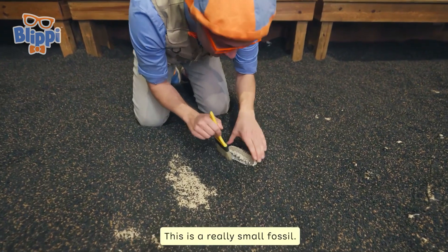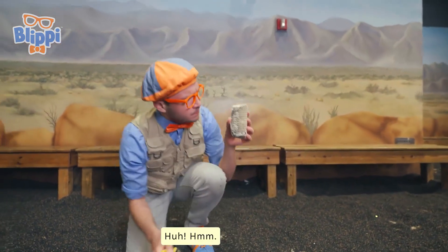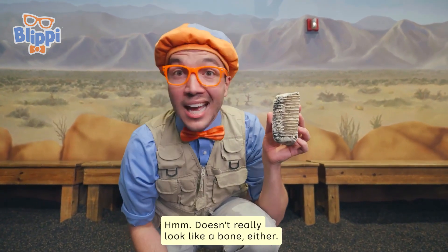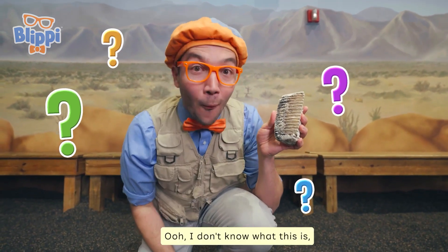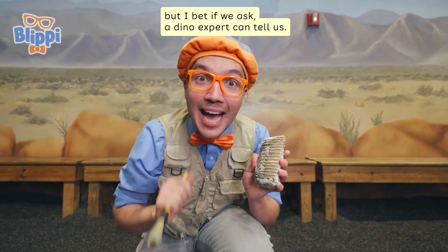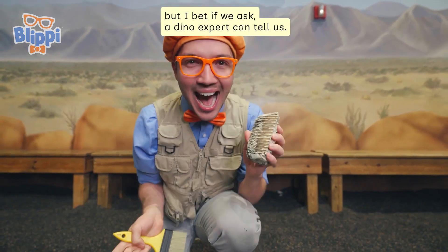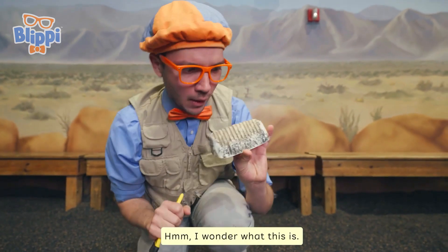Check this one out — this is a really small fossil. This doesn't really look like a dinosaur. It doesn't really look like a bone either. I wonder what it is. I don't know what this is, but I bet if we ask a dino expert, he can tell us. Let's go find a dino expert!